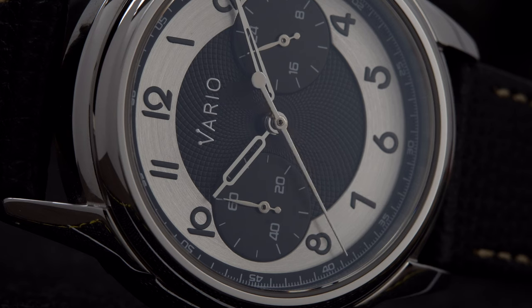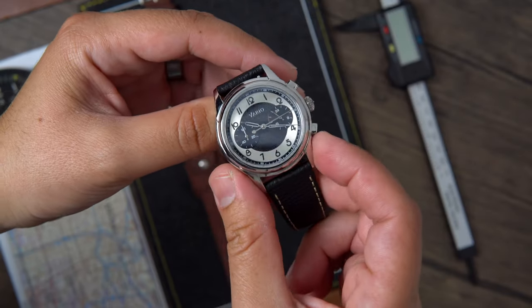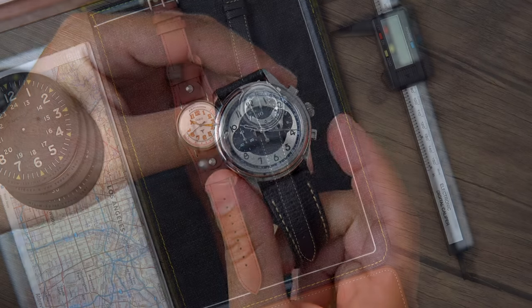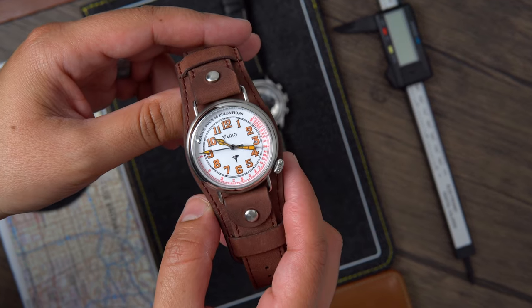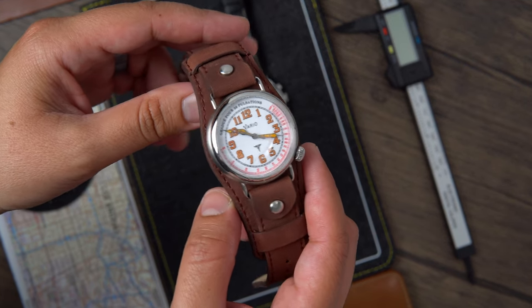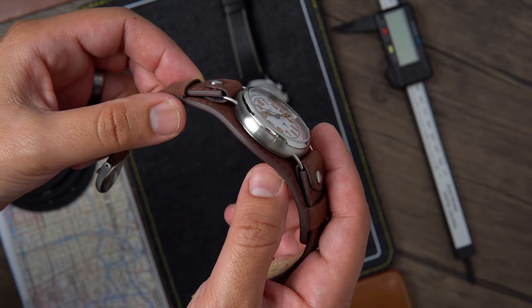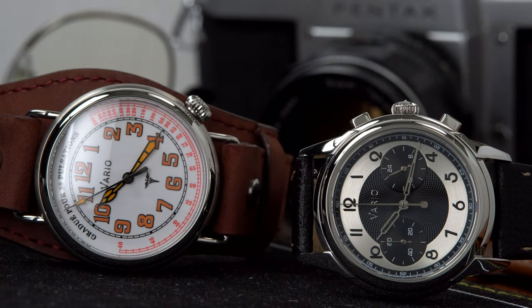Something notable to mention about both of these watches and the entire Vario range are the quality of the straps. They're very comfortable right out of the box and they're durable. I've had some of the Vario straps in my actual collection for well over a year and the straps still look and feel amazing. I encourage anyone to go to the Vario website — I can assure you that you will find something in their catalog that suits you.